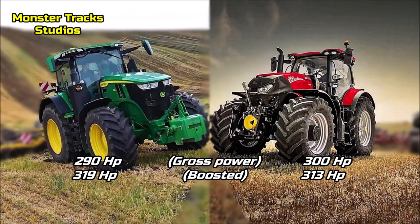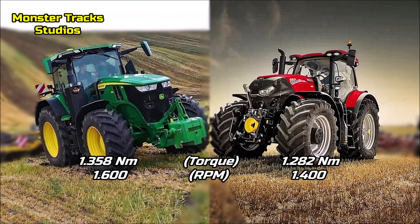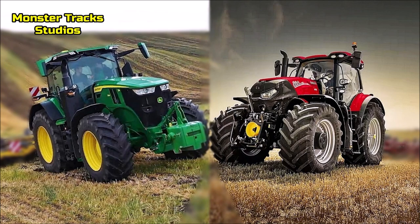The PTO claimed power of the Deer is at 242 horses; Optum's is higher at 267. The peak torque of the Deer is at 1358 Newton-meters at 1600 RPM. Optum's from the other side is lower at 1282 Newton-meters at 1400 RPM. So the Deer is the king of torque, but the Case can touch its peak at lower revolutions per minute.